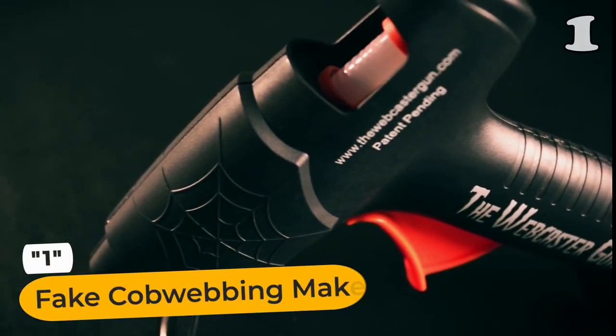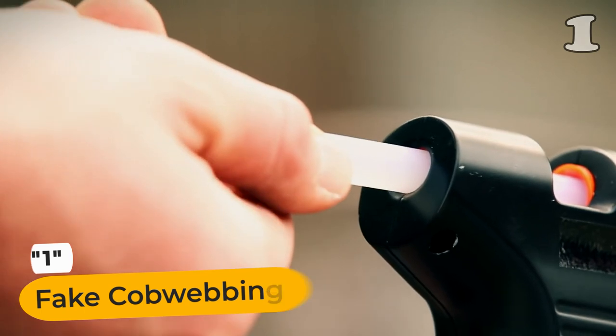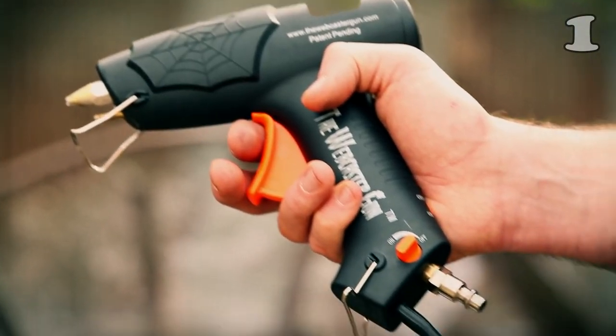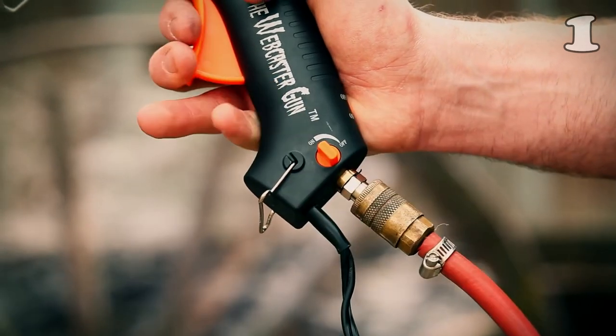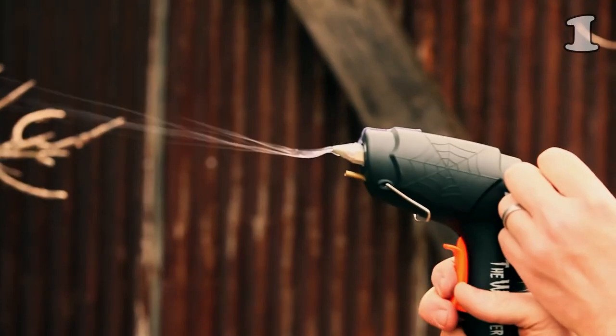Are you hosting a spooky Halloween party or decorating for a themed event? The new Webcaster Gun 2 is here to amaze your guests. Plug it in, insert the webcaster stick, and let it warm up.